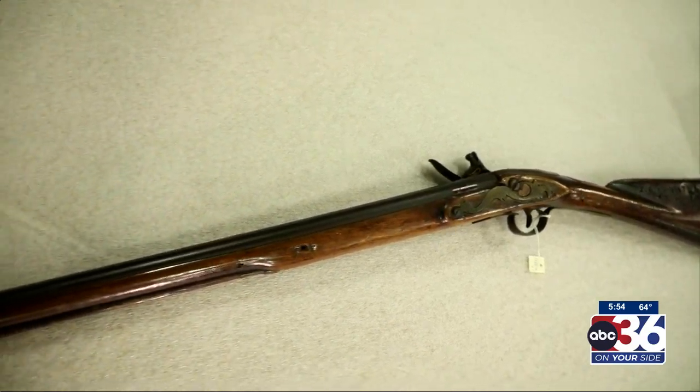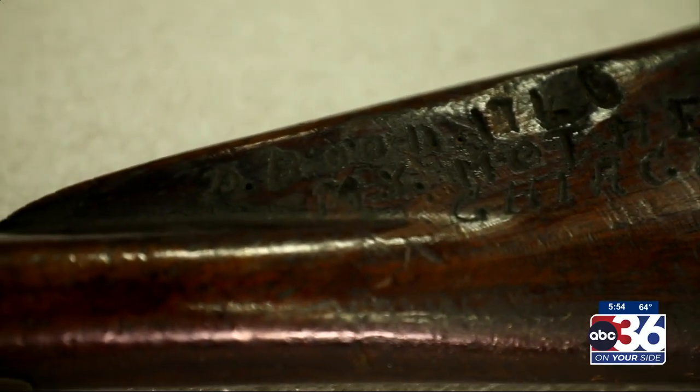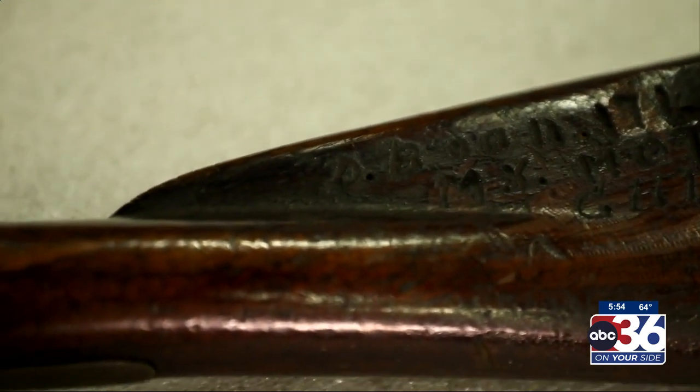We also have Daniel Boone's rifle. The only problem is that, first of all, the name is spelled incorrectly, and I'm pretty sure Daniel Boone might have known how to spell his own name.